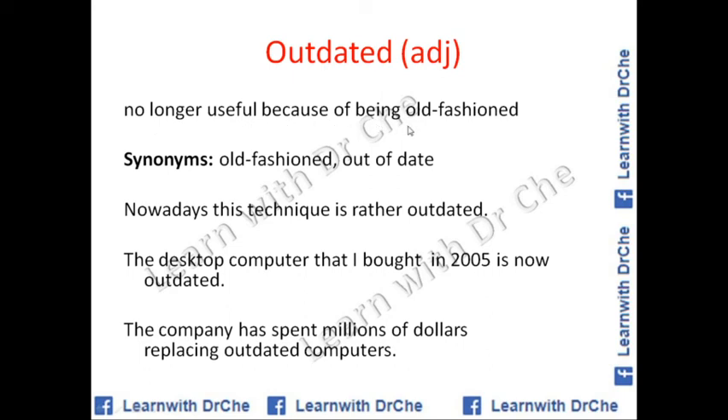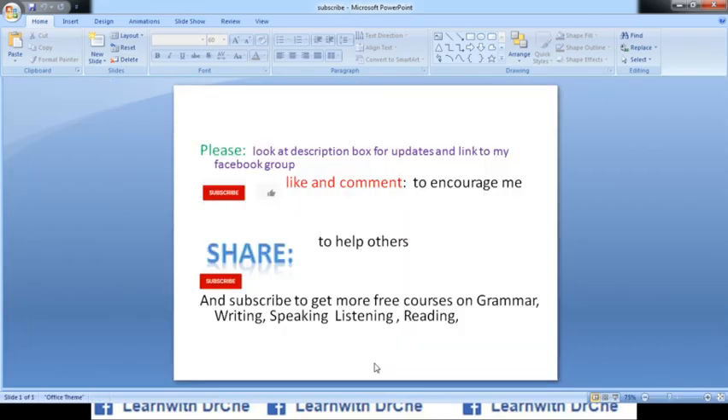Outdated is an adjective meaning something that is no longer useful because it is old-fashioned. Synonyms: old-fashioned, out of date. Example sentences: Nowadays this technique is rather outdated. The desktop computer that I bought in 2005 is now outdated. The company has spent millions of dollars replacing outdated computers.